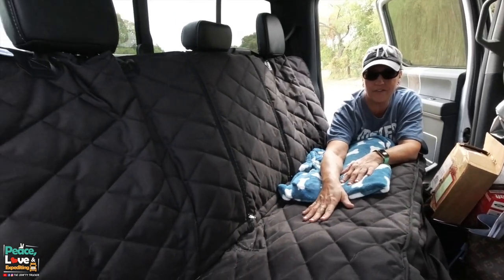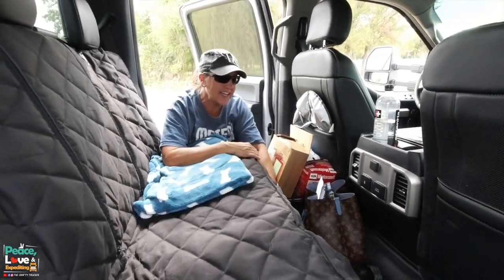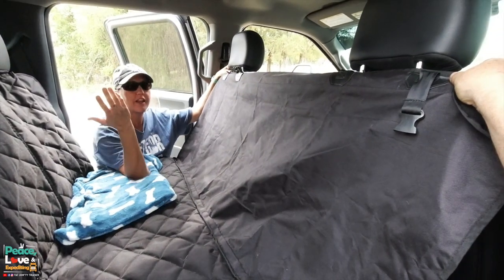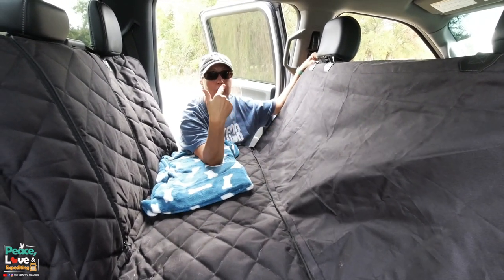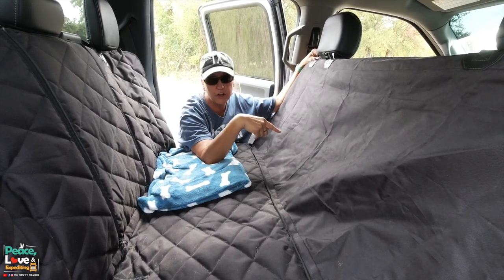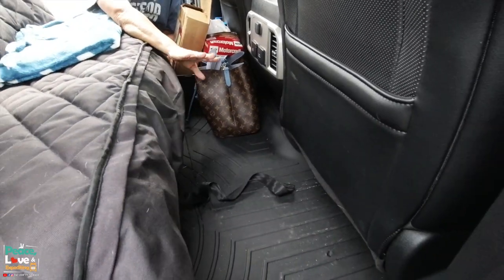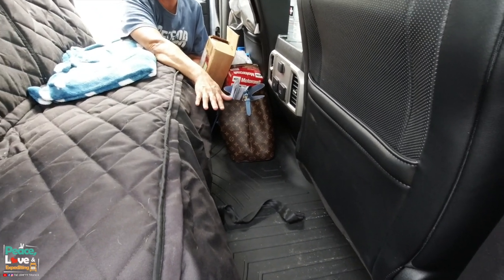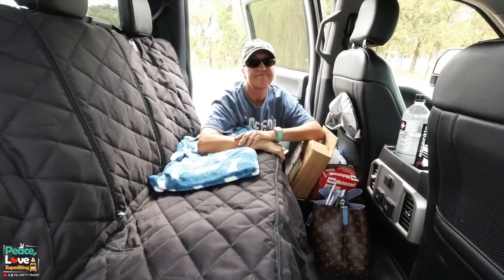We had this seat cover in the other truck too. One cool thing about it is it has an extra piece that attaches to the back of the front seats — it prevents our dog Abby from jumping up front when we're driving. It's been really nice protecting the leather armrest. You can see there's a lot of floor space back here. In the last truck the seats were so close that you had to watch how much you slid back or it would hit people's knees.